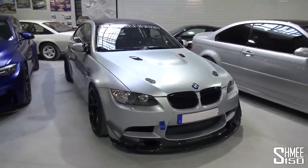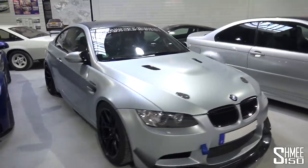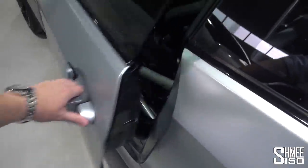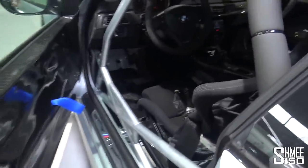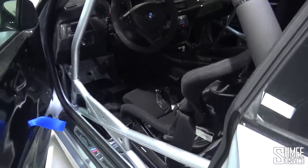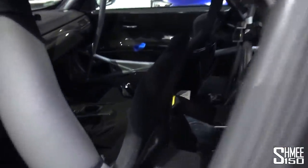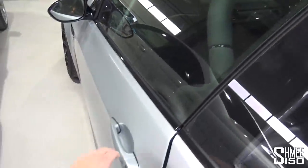Then we have the Team Schirmer E92 M3 — famous for blistering lap records at the Nürburgring Nordschleife. Look at the carbon splitter, the flicks, how it's sitting, and the amount of camber. Opening it up, we have carbon doors which would normally come with plexiglass windows, but in this case full glass — and this is a fully road-legal vehicle in Germany, with the cage and the seats. It really feels like it should be taking part in the VLN. It's also got a kill switch.